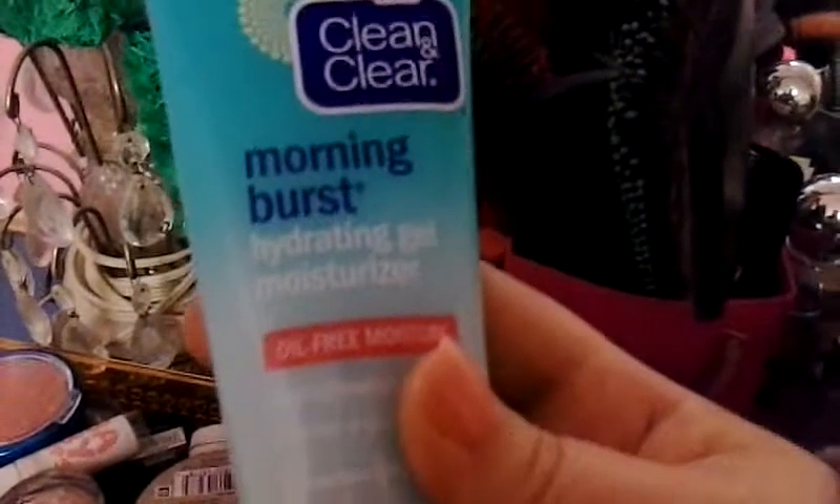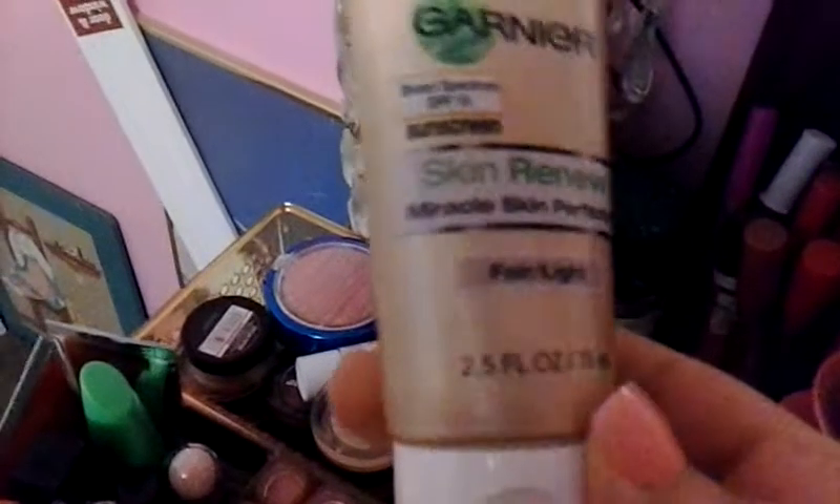Over here I keep my moisturizer, which is the Clean & Clear Morning Burst Hydrating Gel Moisturizer — it's really good and smells really good too. I have Jergens Natural Glow in fair to medium, which I have not used yet. The foundation I'll be using soon is the Jergens Skin Renewal in fair to light for normal skin.